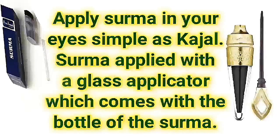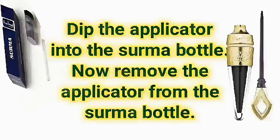Apply Sauma in your eyes, simple as kajal. Sauma is applied with a glass applicator which comes with the bottle of Sauma. Dip the applicator into the Sauma bottle, then remove the applicator from the bottle.